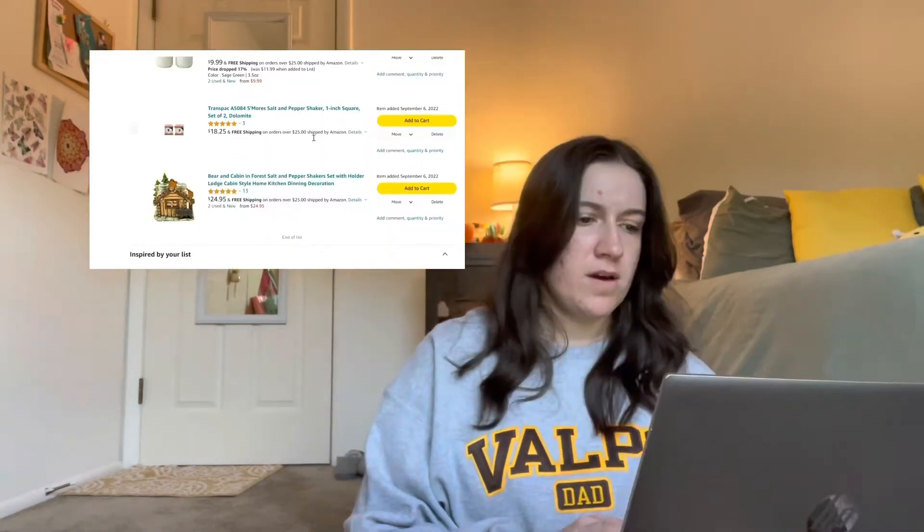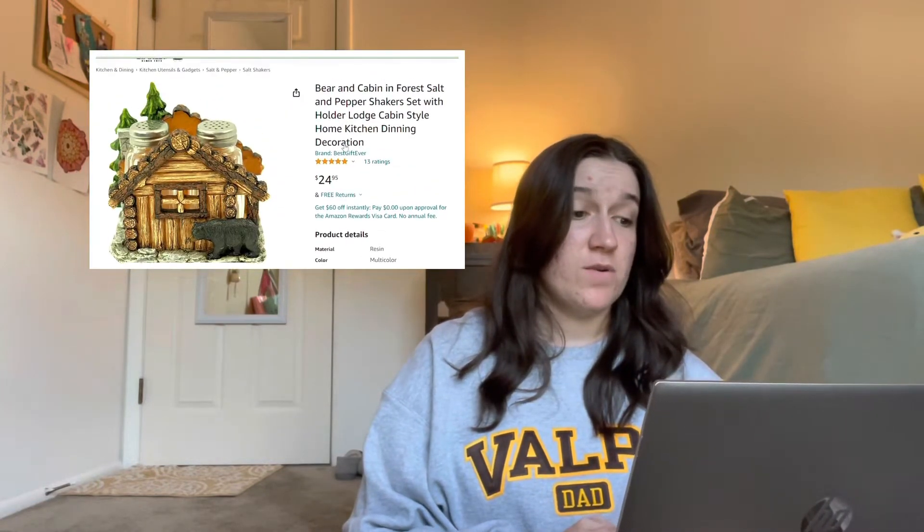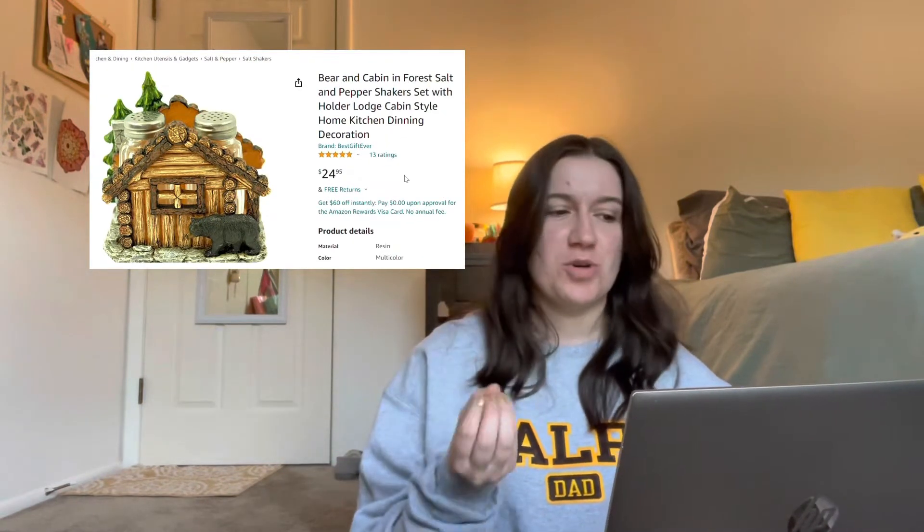That is my collection currently. I have my Amazon list pulled up, so I figured we'd go through that next. I am screen recording my screen, so hopefully I can insert a screen recording here — if not, I'll definitely insert screenshots right here. The first one is a bear and cabin in the forest salt and pepper shaker, and this one is also just a holder, but I think it is so cute.